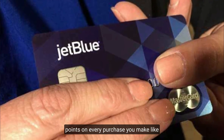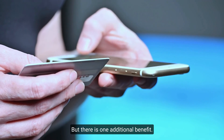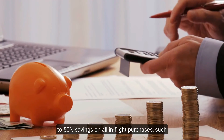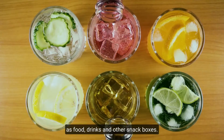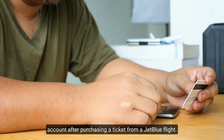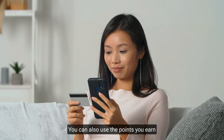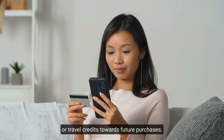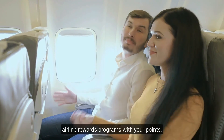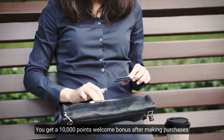Number eight: JetBlue Mastercard. With the JetBlue Mastercard you earn points on every purchase. It comes with some amazing benefits, like up to 50% savings on all in-flight purchases such as food, drinks, and snack boxes. You also get 10 reward points back into your account after purchasing a ticket from a JetBlue flight, and you can redeem points for free flights, fares, or travel credits toward future purchases.